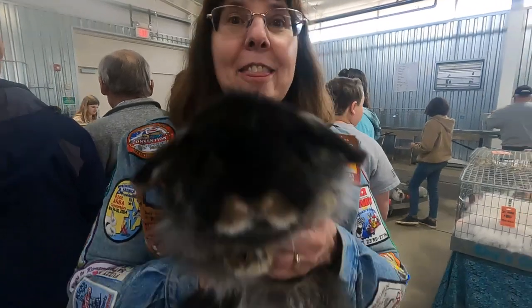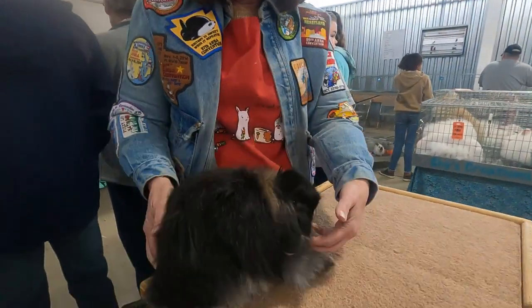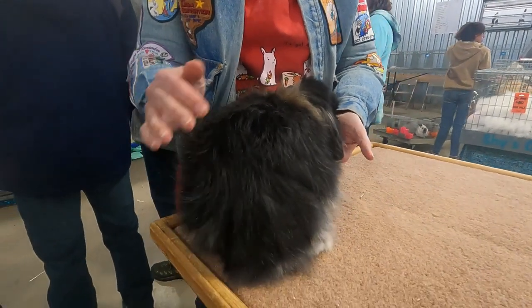Absolutely. They carry their points on their head — you want a nice head — and their body type. You want a short, little cobby animal.